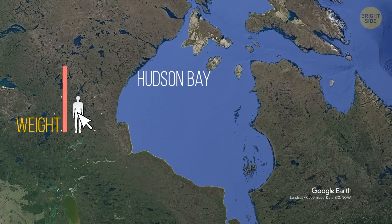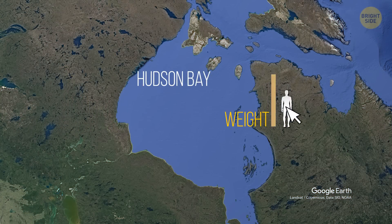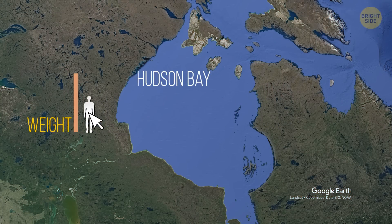The Hudson Bay of Canada is a gravitational anomaly. This area has lower gravity than any other place on Earth.